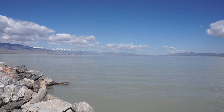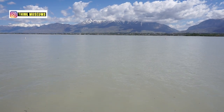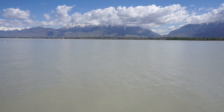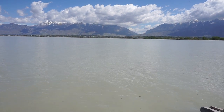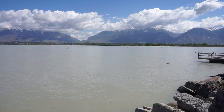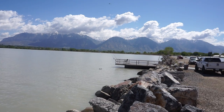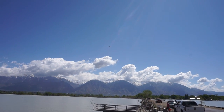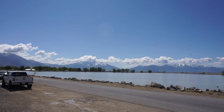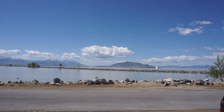This lake is in a place called Provo. Provo is a suburb — not a suburb of Utah, but a suburb of Salt Lake City. There's an airport down here called Provo Airport. You can see all those beautiful mountains in the background.